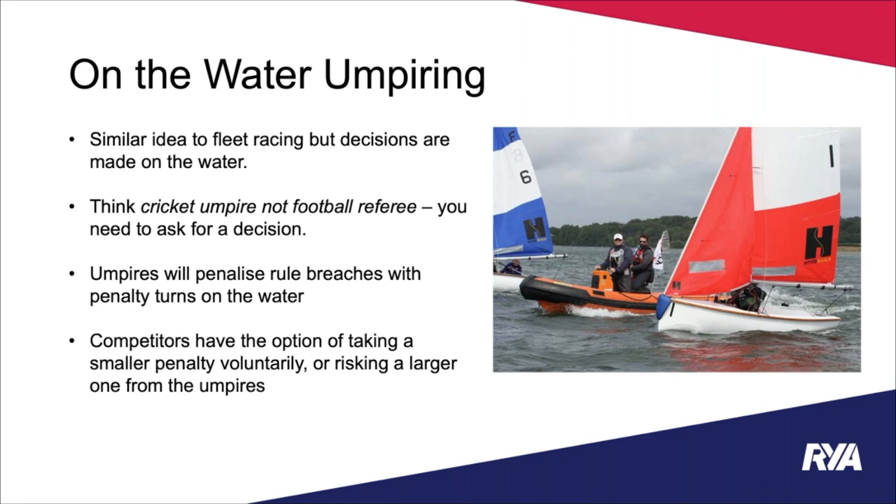Think cricket umpire, not football referee — the umpires don't generally get involved unless you ask them. They won't give a decision unless you protest in the normal way. The umpires will penalise rule breaches on the water with penalty turns, the same as fleet racing. One additional factor is that competitors have the option of taking a smaller voluntary penalty before the umpire decides, or they can wait and risk a larger penalty from the umpires.